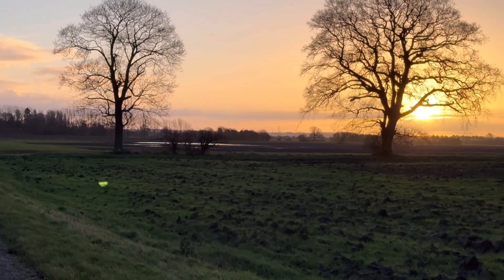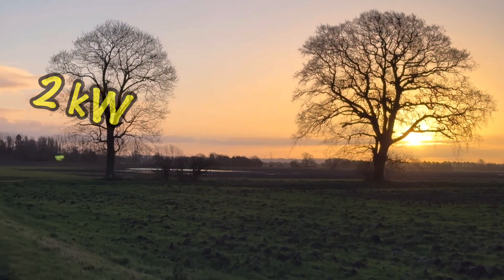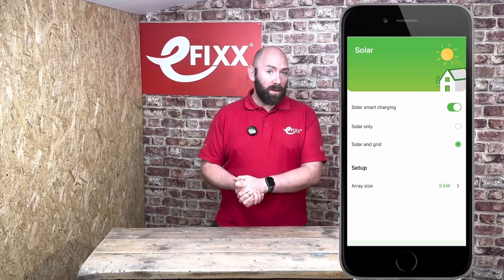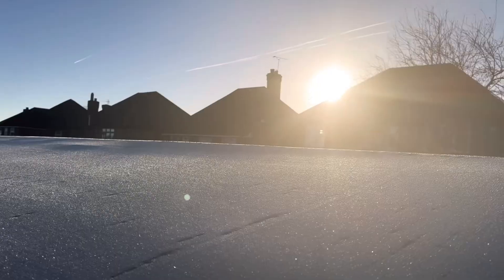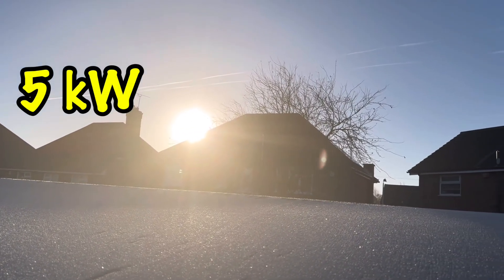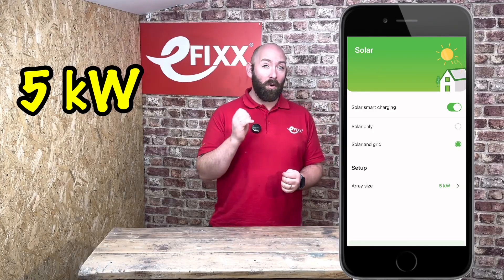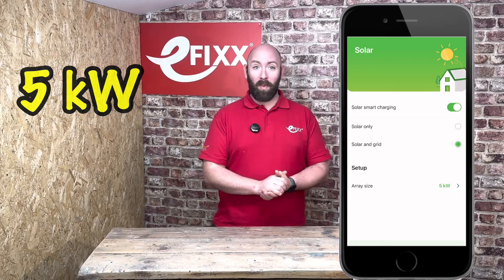For example, at the start of the day when the sun is low, your solar panels are generating two kilowatts of energy and so the app tells your car to charge at two kilowatts per hour. As the day goes on and the sun climbs higher you may end up generating five kilowatts of energy. The app will slowly turn up the charge speed of the charger to stay in almost perfect sync with the weather.